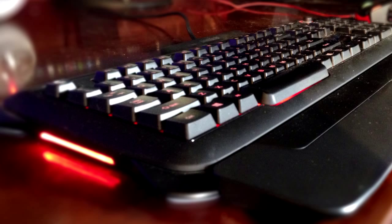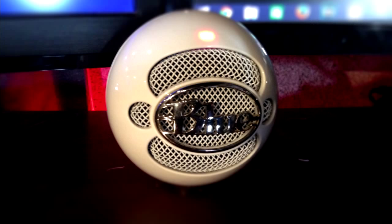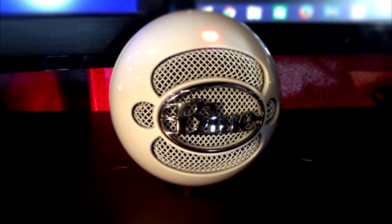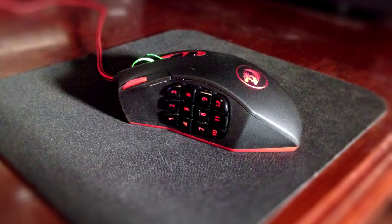Here's my keyboard — I have a Parix backlit keyboard and it's really nice. It changes from red, blue, and pink, and you're able to adjust the brightness. It's just a really nice mechanical keyboard. Now we have my mic — I have a Blue Snowball which I'm actually using right now to record this video. It's very clear and it's a wonderful mic.